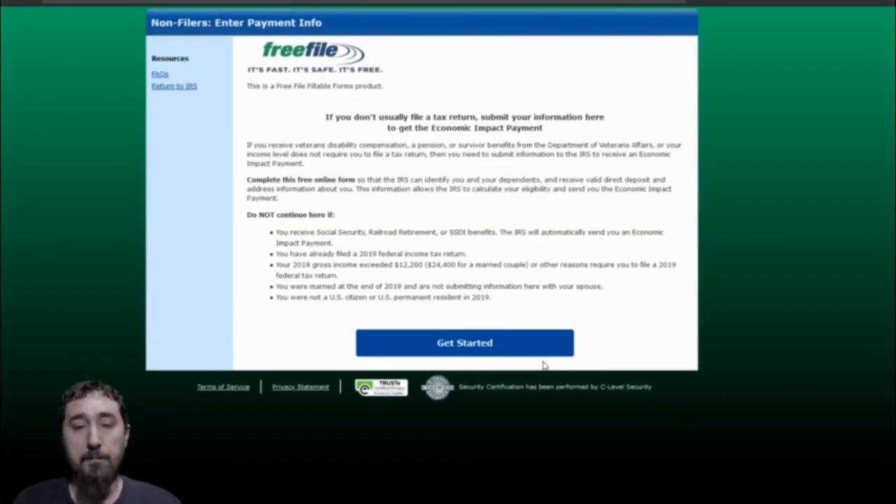After you read all that information, you'll click on the non-filers enter payment info here button. This will redirect you to a webpage that will guide you in how to file your 2019 taxes. This is very important because the stimulus checks will be based upon how much you made during the 2019 year. After you put in all that information, make sure you put in the correct details — if you want it through direct deposit, put your banking information when you file, or make sure you put the valid address that you want your stimulus check and tax return sent to.